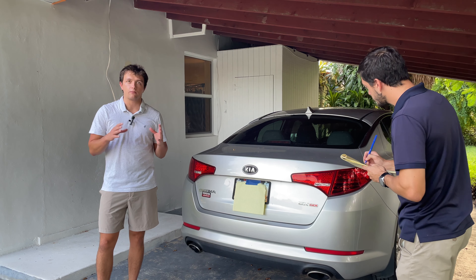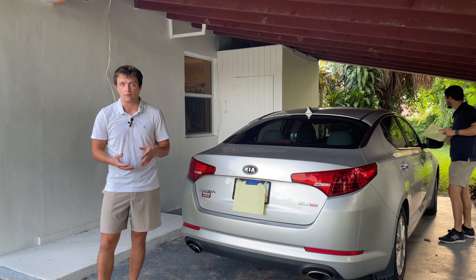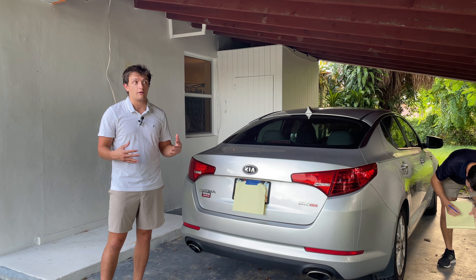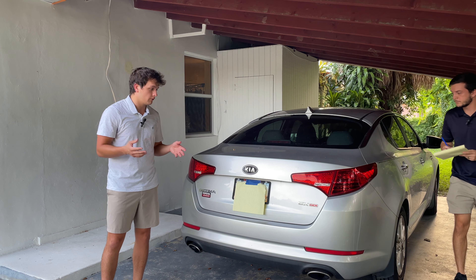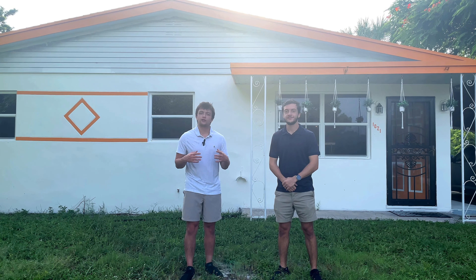As a bonus tip, this is more applicable to people changing states — like coming from Georgia to Florida — you're going to need to update your car insurance and vehicle registration. It can be a bit of a process and a bit expensive, so plan ahead. If you get pulled over and you've lived in the new state for a while without changing your registration, that's a ticket.